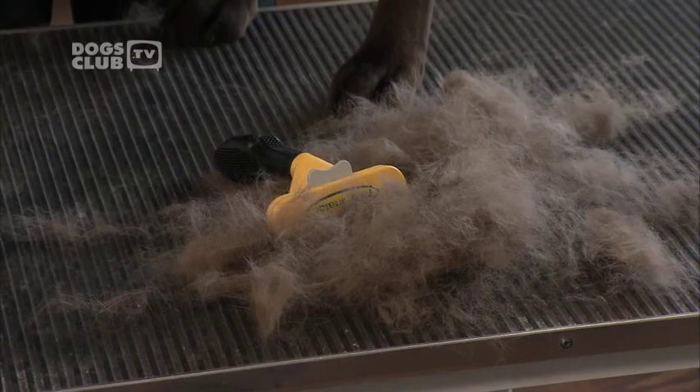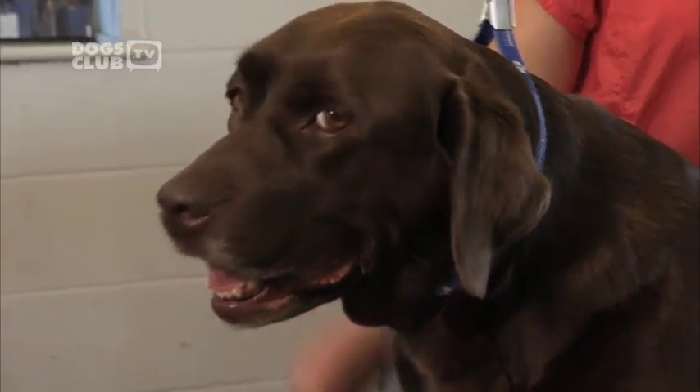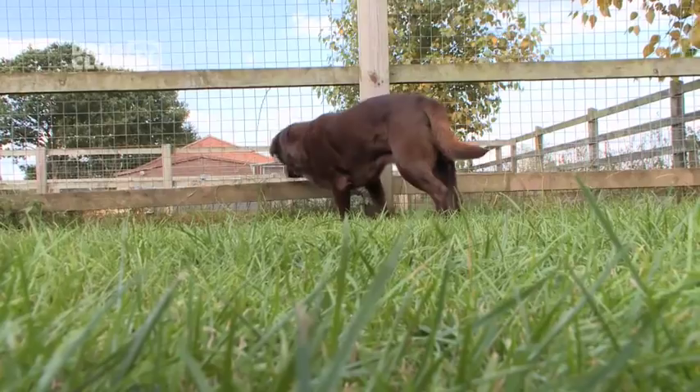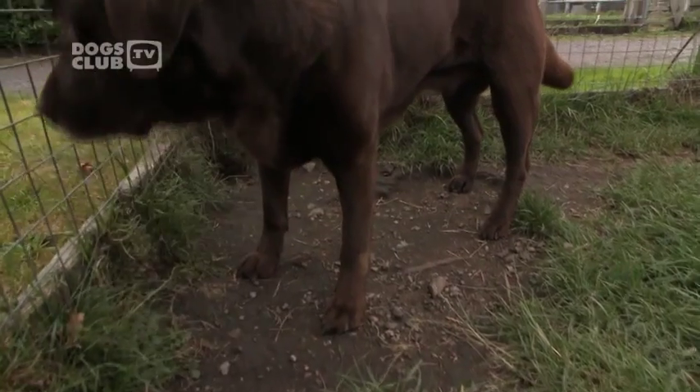If you don't brush, all this hair will end up in your carpet. After this grooming, Lucy feels much better — she smells nice and she looks great. Labradors can molt all year round. You should brush the coat once a week up to every two or three weeks, depending on how the dog is shedding. Lucy's shiny coat is a good sign that she's a healthy dog.